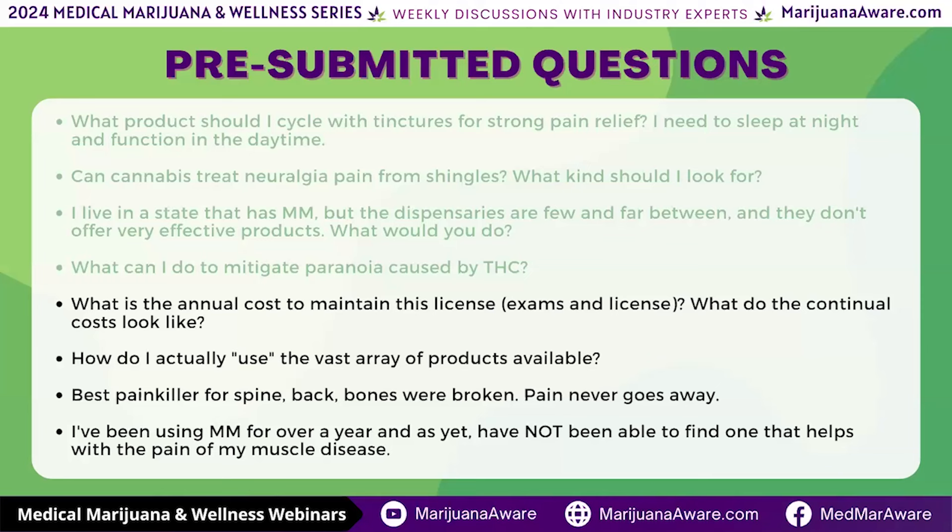MMTC is very good at not only getting the medical exams done but also giving great consultations. Some clinics may just offer the recommendation without any consultation and leave you to the devices of the dispensary — so ask those questions. Visit a dispensary, visit a clinic, take your time, because you're not bottled up by insurance here.